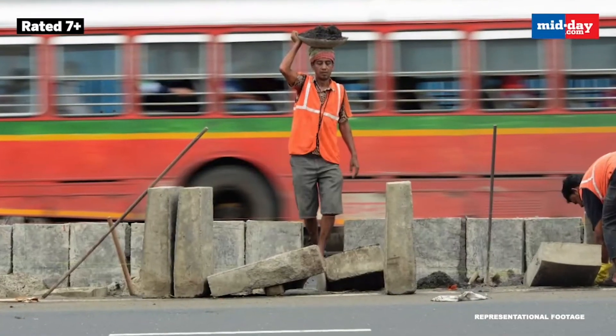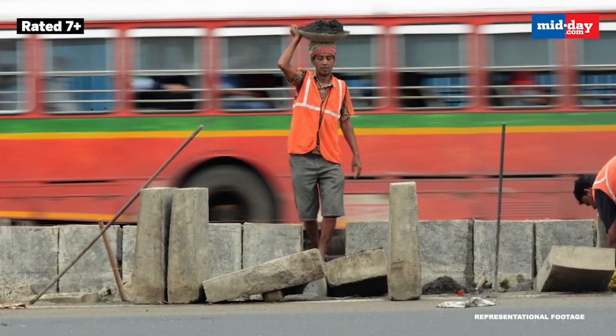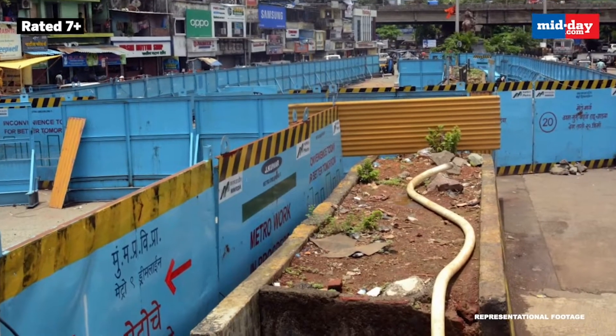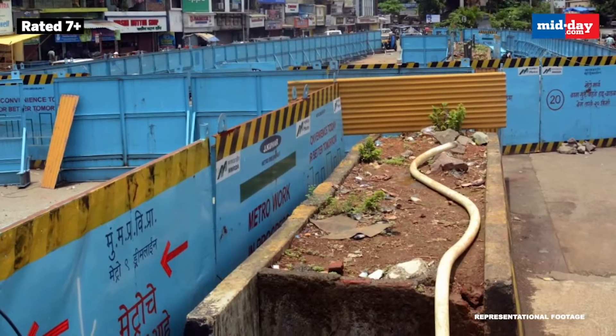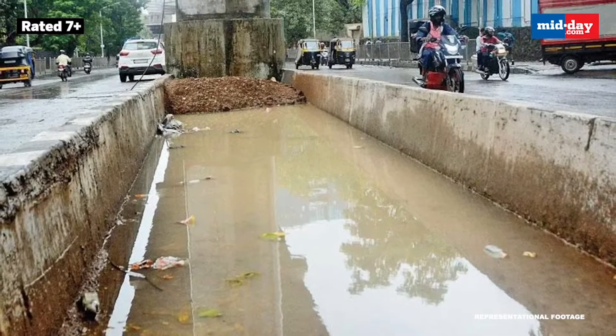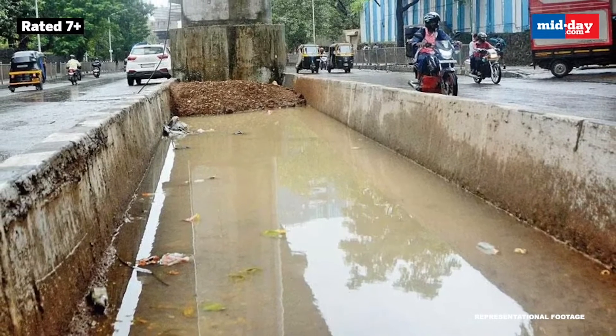The Civic Body's initiative to install road dividers with deep pocket-like gaps to grow plants could be creating mosquito breeding spots in the city and suburbs. With several of these median pieces yet to be packed with soil, rainwater has accumulated in them.